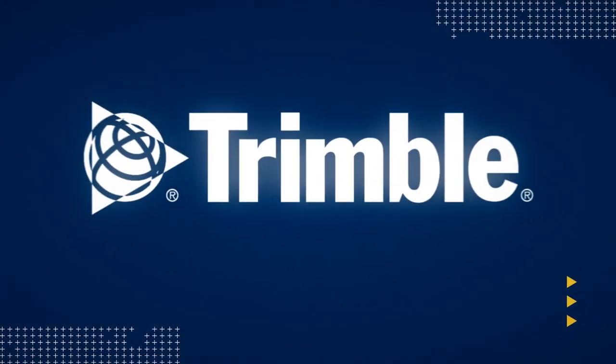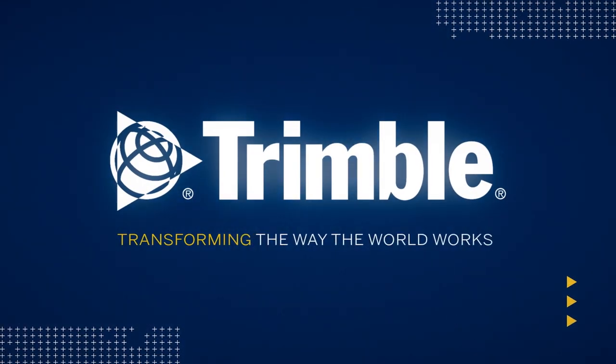This is just one of the ways Trimble is transforming the way the world works. Learn more by visiting us online or talking with the dealer near you.